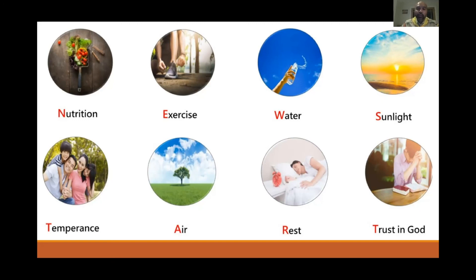Temperance means being moderate — no alcohol, no tobacco, and limiting caffeine. Get good rest; the minimum recommended is eight hours, and if you wake up tired you haven't had enough. Trust in God — faith carries us through no matter the situation.